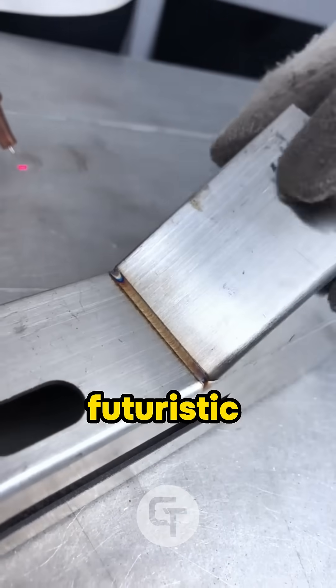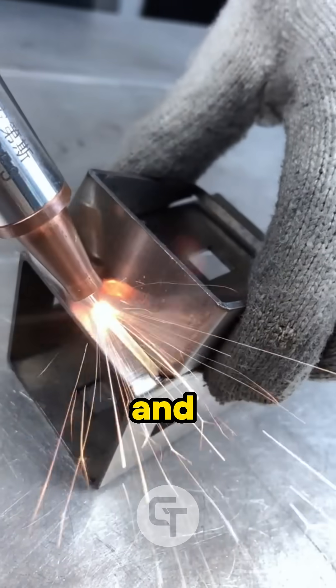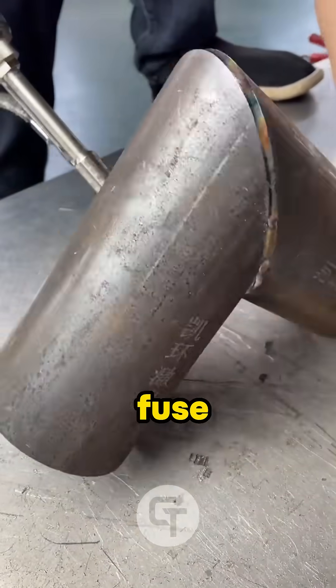Meet laser welding, one of the most futuristic technologies in manufacturing. It's fast, it's precise, and it literally uses light to fuse metal.